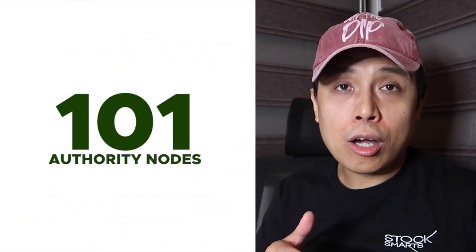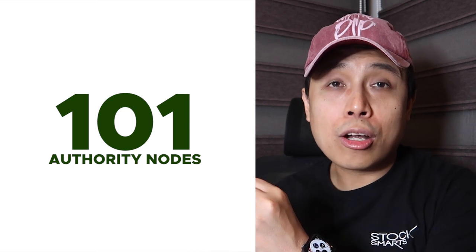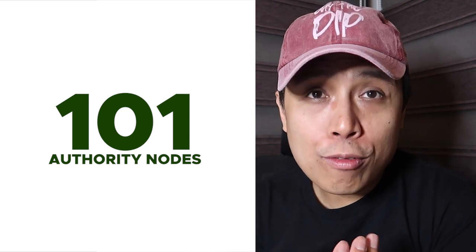The VeChain Thor blockchain uses a proof of authority consensus protocol where votes are distributed based on the number of VET that you own. There are around 101 master nodes responsible for reaching consensus in the blockchain, which is so different from Bitcoin where every node in the transaction needs to verify it. This makes VeChain transactions faster, more efficient, and also more energy efficient.